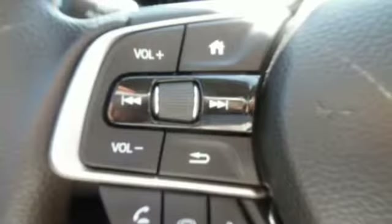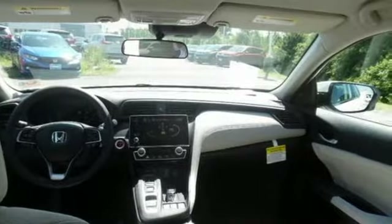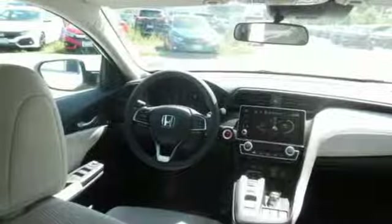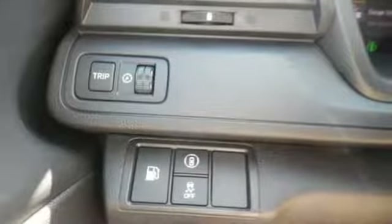A great vehicle is comprised of great features like these: Bluetooth streaming audio, power heated mirrors, manual tilting steering column, smart entry key, manual telescoping steering column, inline four-cylinder engine, aluminum wheels, gas pressurized shocks, and continuously variable automatic transmission.